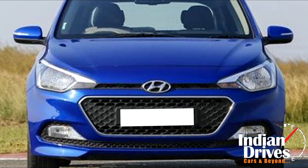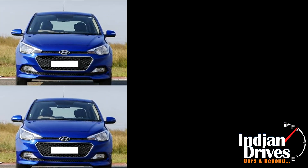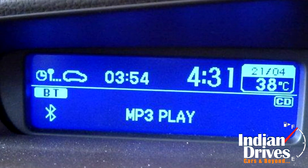Both the engines are mated to a 5-speed manual and a 6-speed manual transmission respectively. Some of the standard features of the i20 Celebration include automatic climate control, a 2DIN music system with 6 speakers and Bluetooth connectivity.